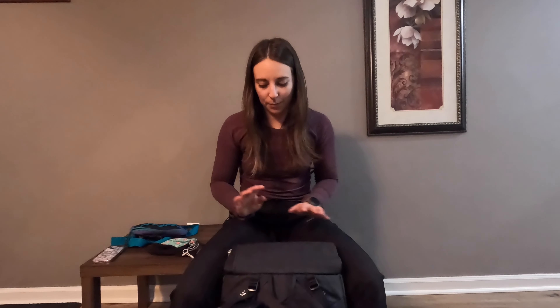Next is my clothes bag. Again, I went over all my clothes in another video so if you want to know more you can watch that. But in here I have a pair of biker shorts, my down booties for sleeping in in cold weather, sleep socks, a pair of extra socks, my merino wool base layer top, my merino wool base layer bottoms, and my pillow.